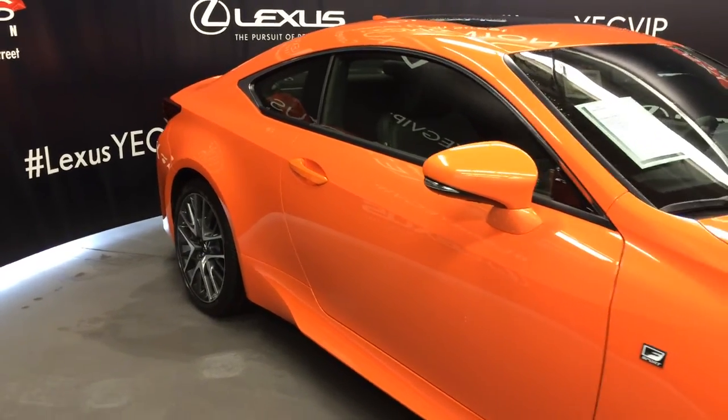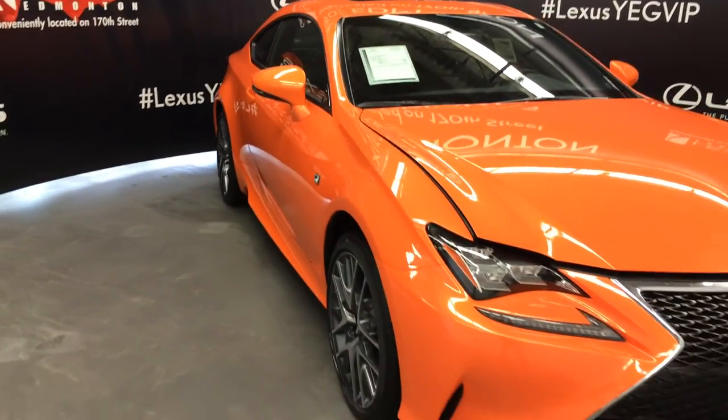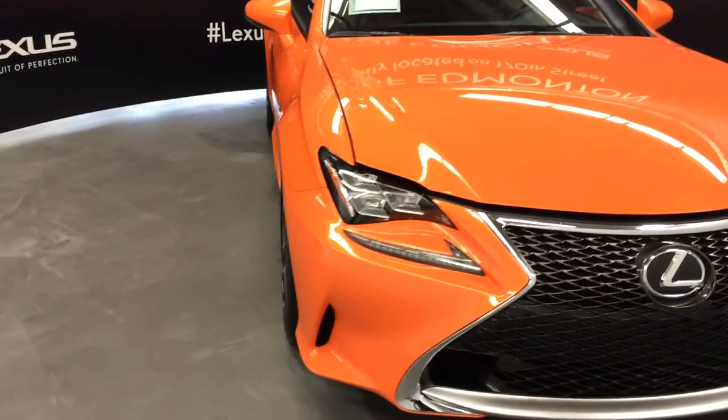Integrated turn signal lights in the side mirrors — auto dimming and they fold shut, with puddle lamp lights underneath. Premium melody headlamps and melody daytime running strip lights.